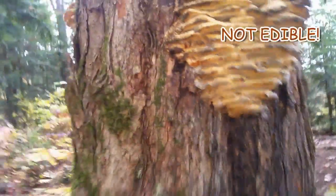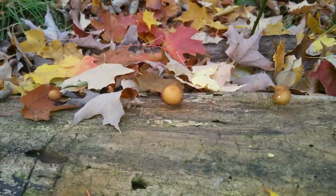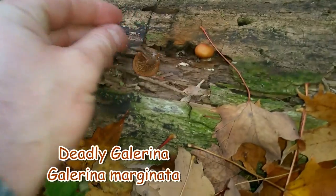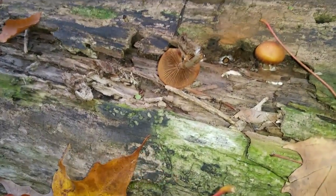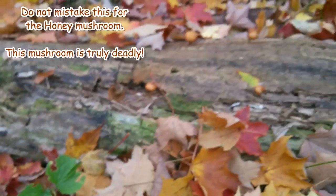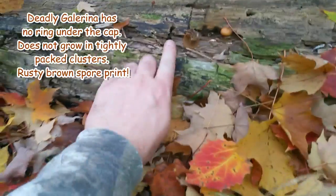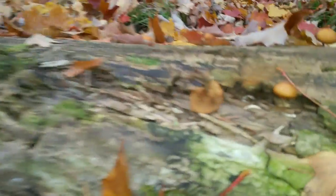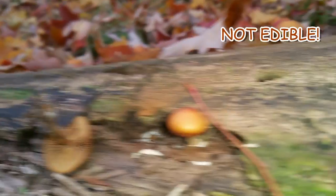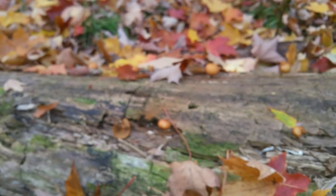That's deadly Galerina - much smaller. Look at how brown it is underneath. Brown underneath, rusty brown spore print. They're not growing in a big cluster like the honey mushrooms, they don't have that dark spot in the center, and they're much much smaller. You don't have a ring around the stem. It's still a pretty mushroom, just not the kind we're looking for.